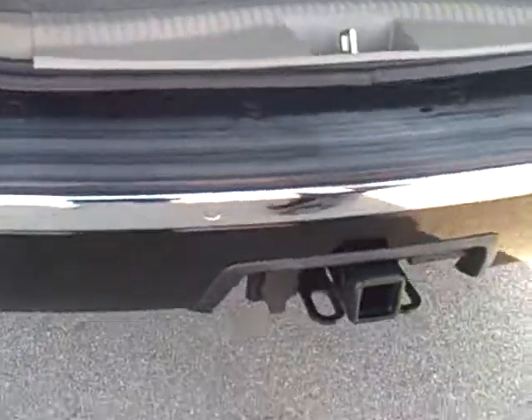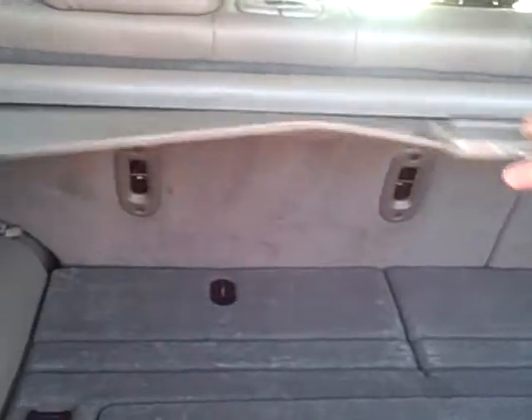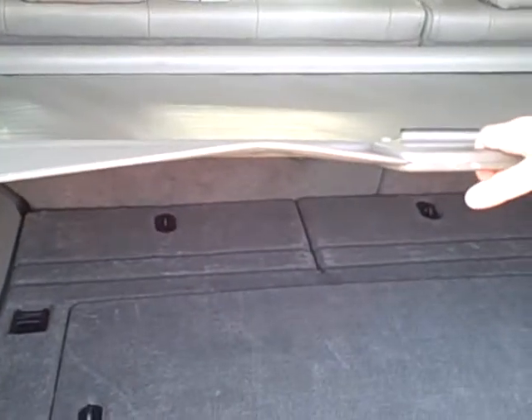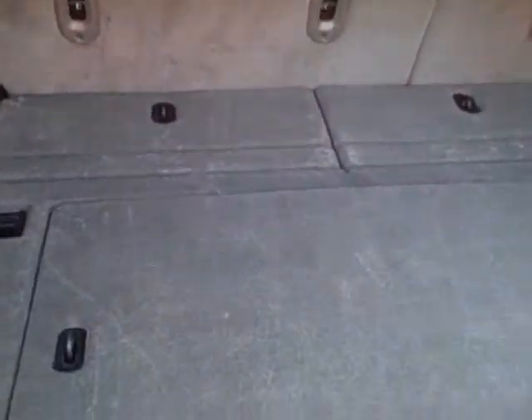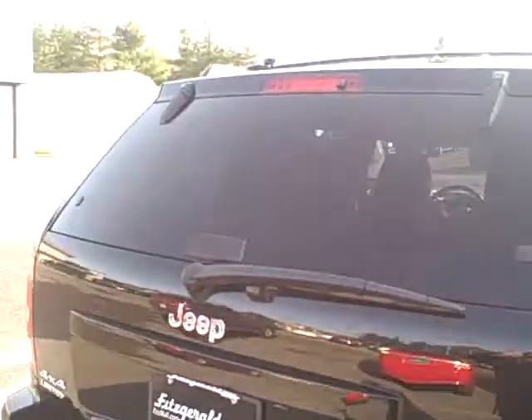The vehicle comes standard with the factory trailer tow package — it's already wired and ready to go. You have a tonneau cover that you can use to cover any luggage or personal items you may want to store in the back of the vehicle. It also features a rear window defroster, wiper, and washer.